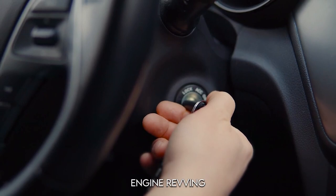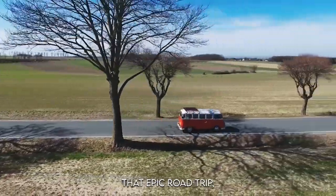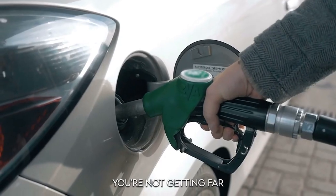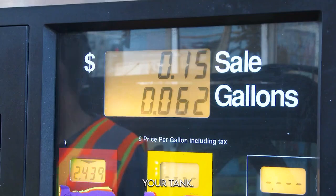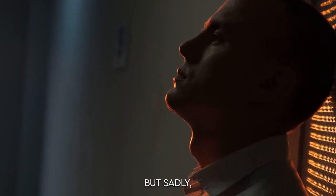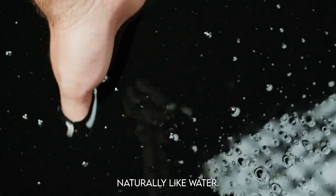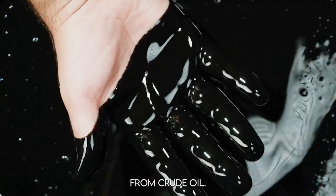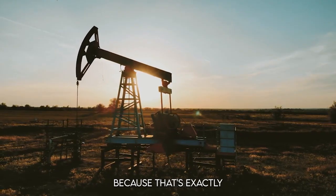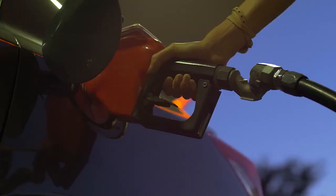There's nothing quite like the sound of an engine revving before hitting the open road. But before you start that epic road trip, there's a necessary pit stop — the gas station. You're not getting far without filling up your tank. It'd be nice if we could just tap into a stream of gasoline whenever we needed, but gasoline doesn't flow naturally like water. It actually comes from crude oil. Have you ever wondered how it's made? Well, today's your lucky day, because that's exactly what we'll be talking about.